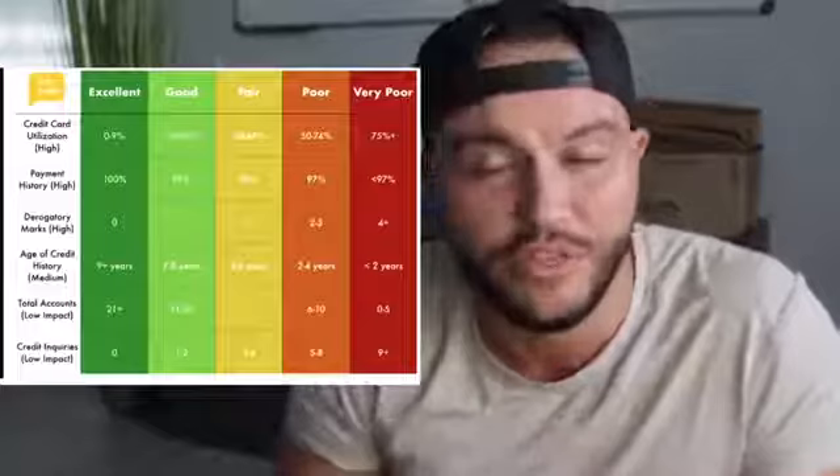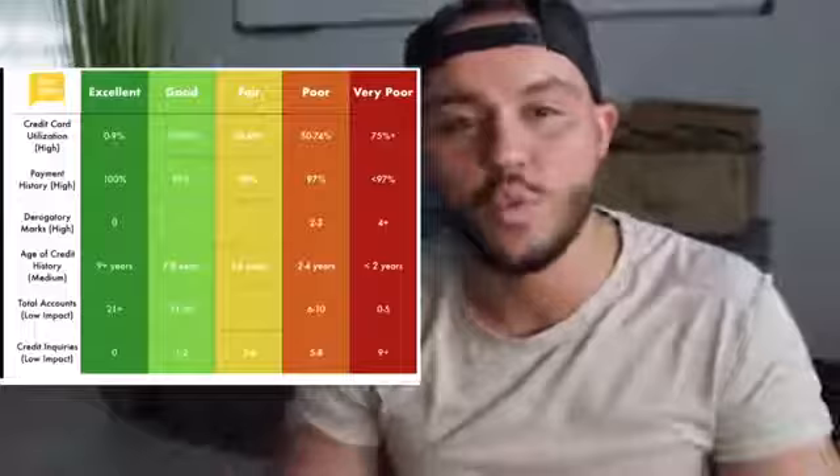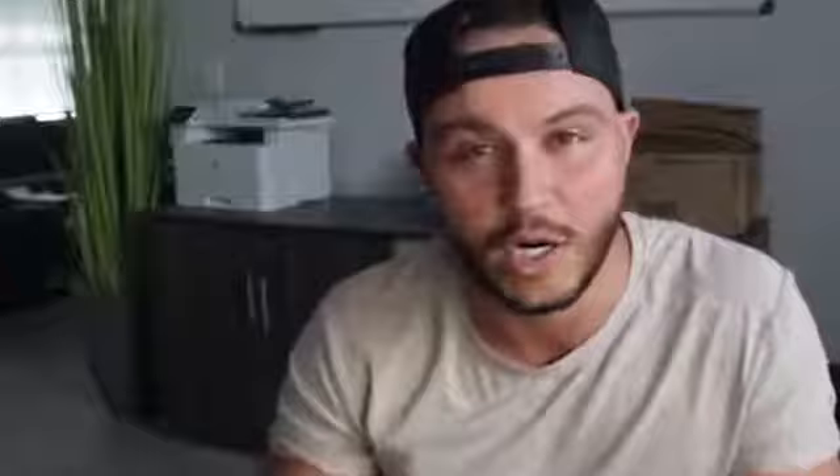This is probably the most important thing to building your credit. You want to make sure you're always staying under 29% utilization — and the lower, the better. You can pay down your credit cards with your income, or you can increase your credit limits. A tip: every six to twelve months, call your credit card company and ask them to either reduce your interest rate or increase your limit.